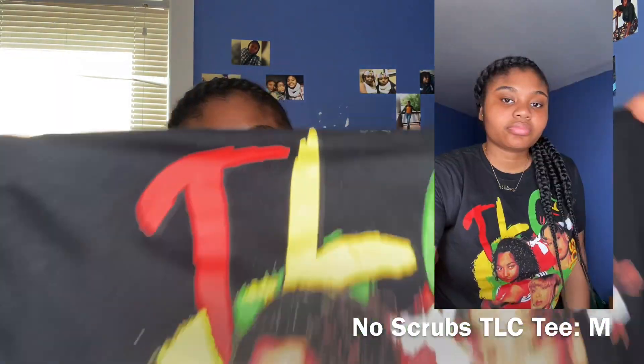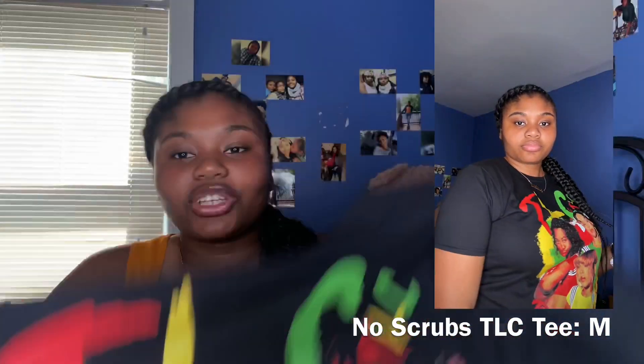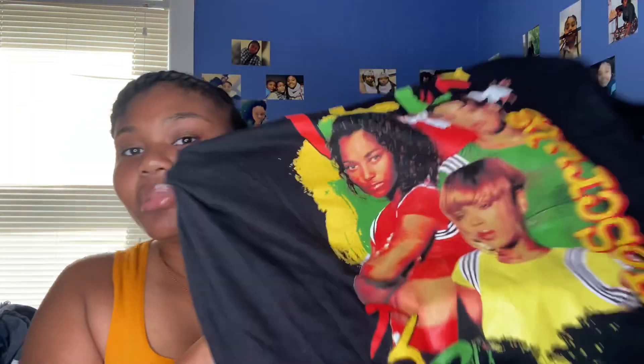The next thing I have is this TLC top. This is cute — it's pretty basic, you can just wear it with jeans or shorts. I have a few black tops because I like how black looks on me. It's not my favorite color but I like it. This one is bright and beautiful though.